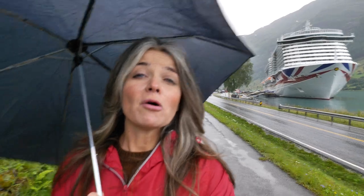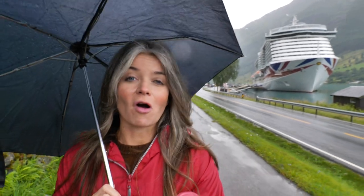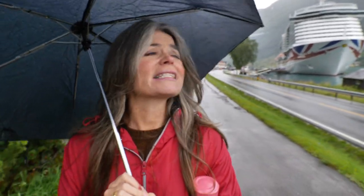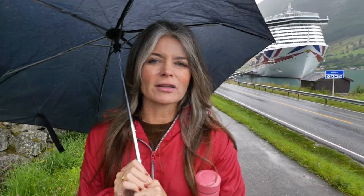We got off the ship at Olden and surprise surprise, it's still raining. Literally every port we've got off at has been like this. It's a shame because I can imagine this would be stunning if the sun was out — but it is still stunning. It's just not particularly nice to have to walk in the rain.